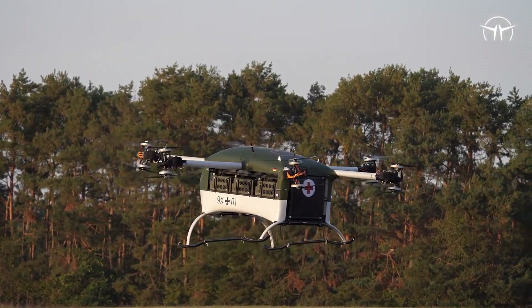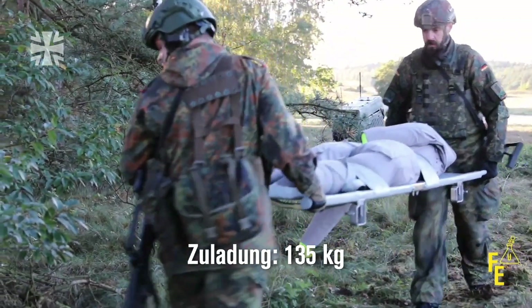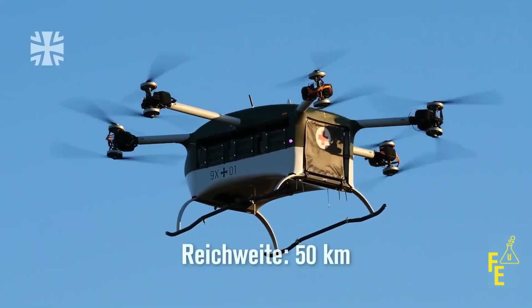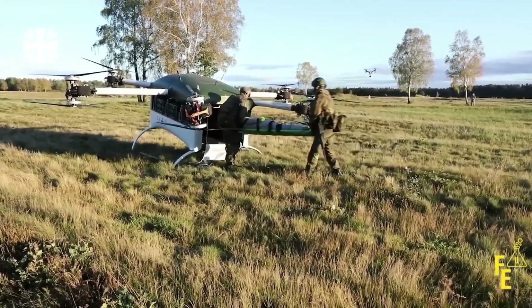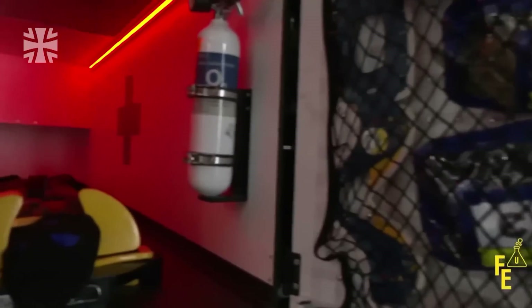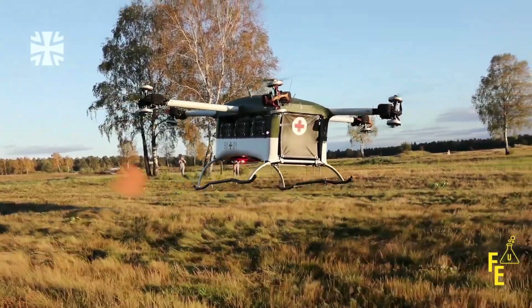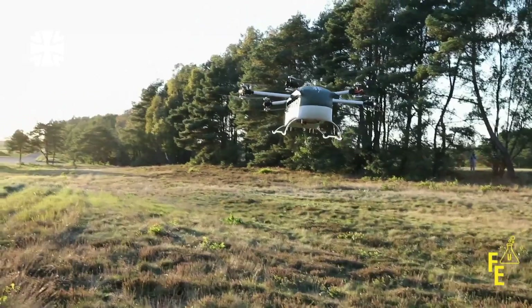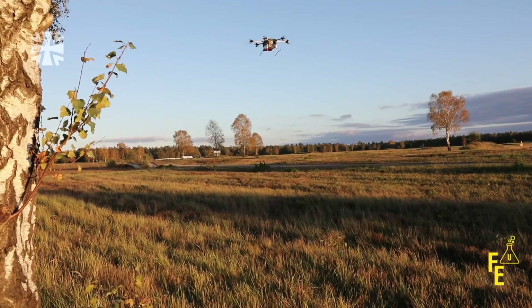Griller Drones. Don't let the name mislead you — Griller Drones have no connection to cooking. These innovative drones are designed for the critical task of evacuating wounded personnel. They are particularly valuable in regions with poor infrastructure, where traditional air ambulances are impractical. Fully powered by electricity, the Griller drone boasts a range of 51 kilometers on a single charge and can ascend to altitudes of 2.1 kilometers.